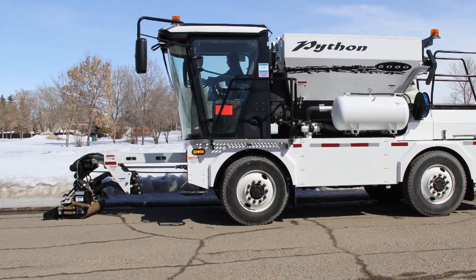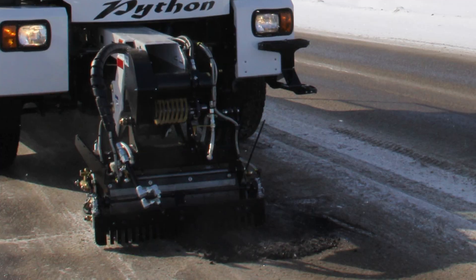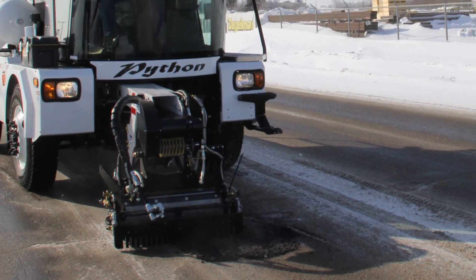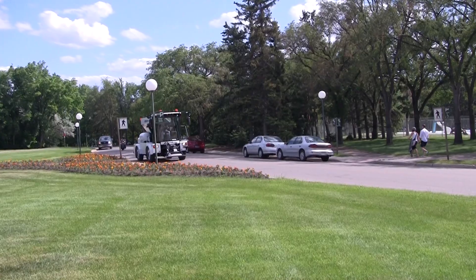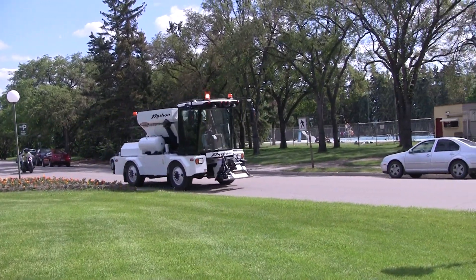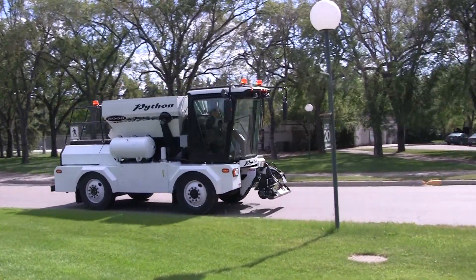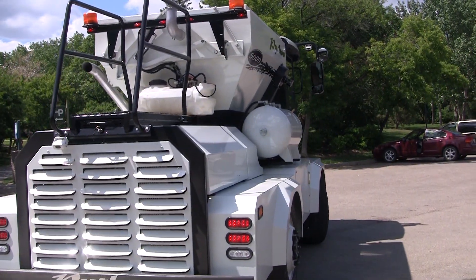The Python 5000 can be used in nearly any kind of weather. Even in colder climates, it can be out working nearly all year long. This self-contained unit travels quickly to the job site at highway speeds. The chassis is compact, lightweight and has a tight turning radius.